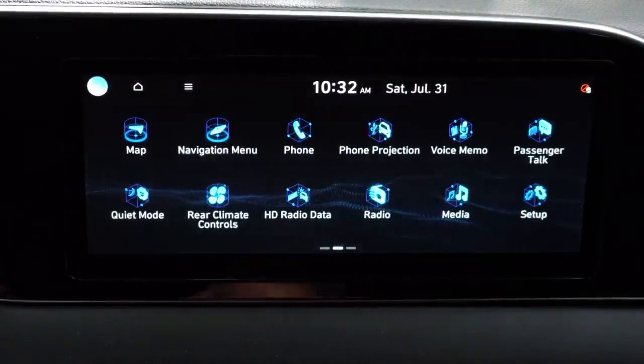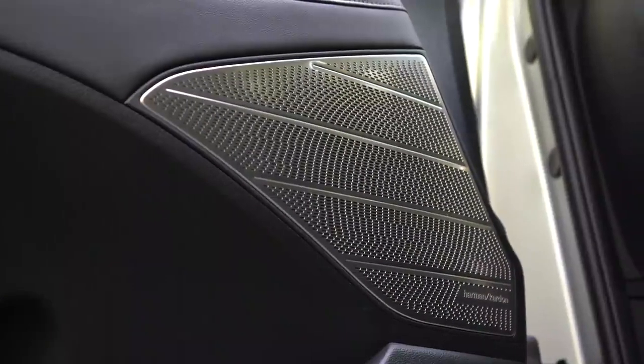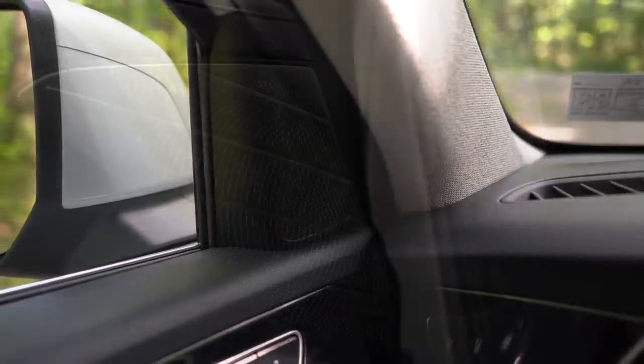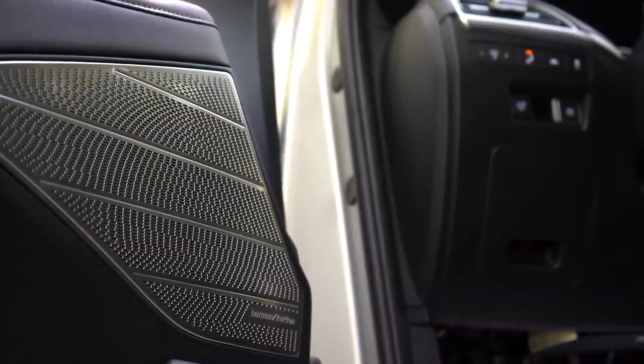Speaker setup: the SE and SEL get six speakers; the Limited and Calligraphy get a 12-speaker Harman Kardon sound system with silver-textured speaker grilles that look upscale. I tested it out — it's brilliant. Dang brilliant. That was a very good sound system for this class. Not the very best I've ever heard, but dang good.